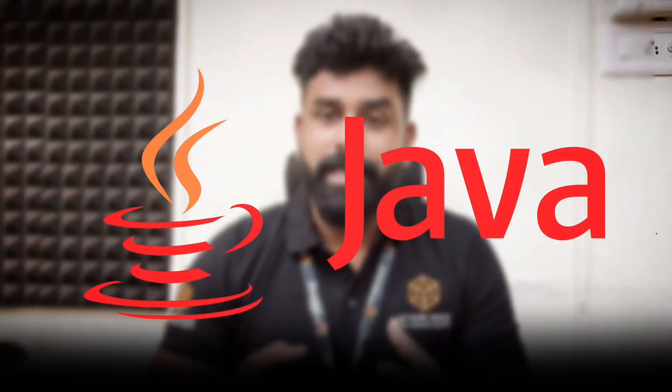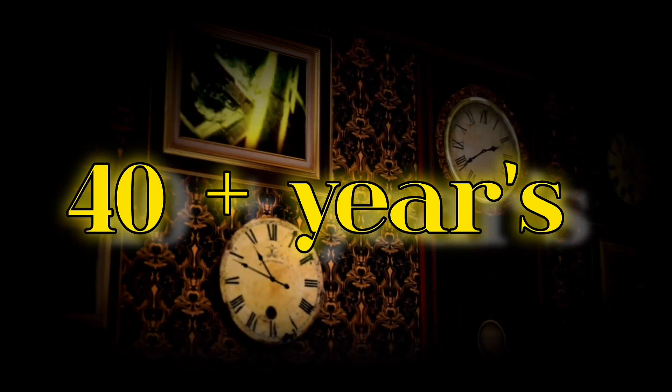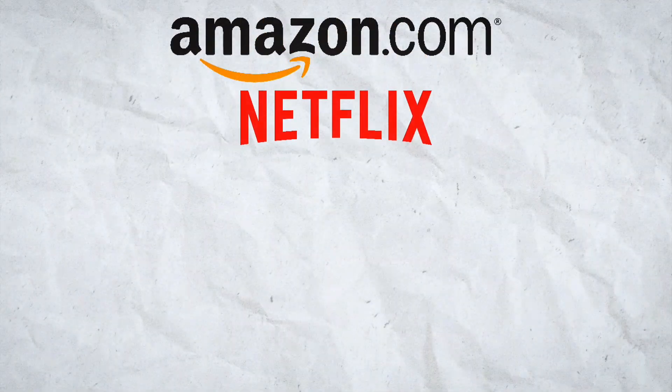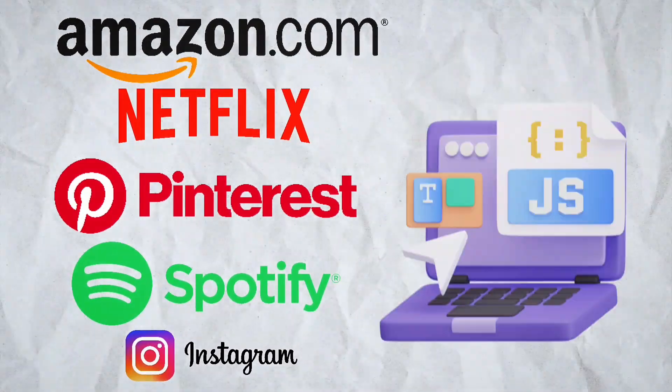Let's talk about Java Full Stack. Java has been in the market for 40 plus years. Java Full Stack, or JFS in short, is a high-demand, high-salary career in software engineering. Around 60 to 70 percent of software is made up of Java. Famous apps like Amazon, Netflix, Pinterest, Spotify, and even Instagram are built on Java Full Stack.